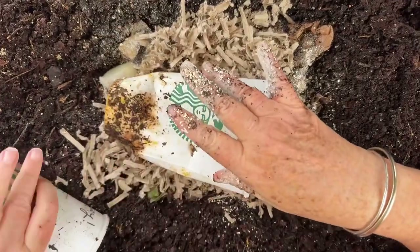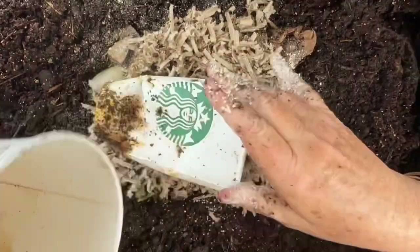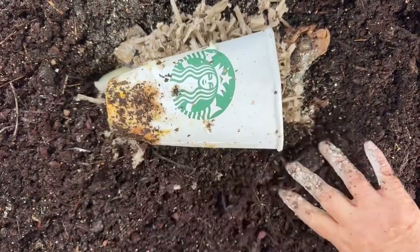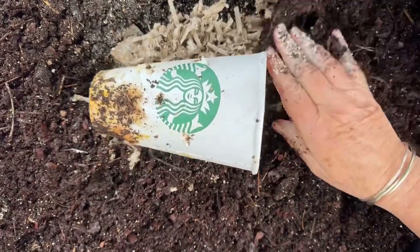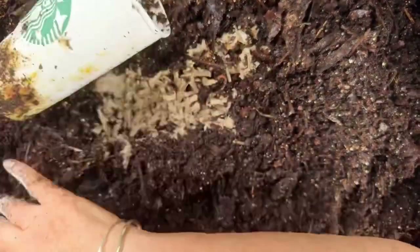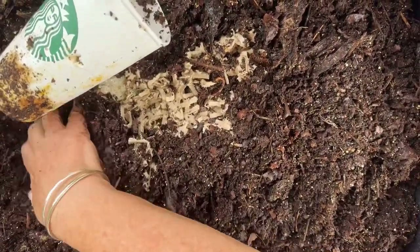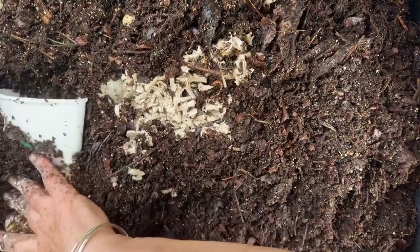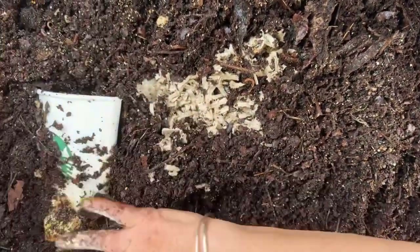I've got to bury this baiting container because I think there might be worms still on the inside. I forgot to mention that juveniles actually prefer it slightly shallower — 4 to 6 inches, or 10 to 15 centimeters — probably due to their increased rate of oxygen consumption. Closer to the top of the bin means more oxygen.